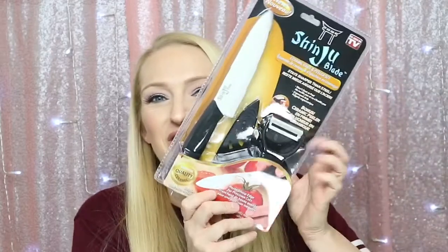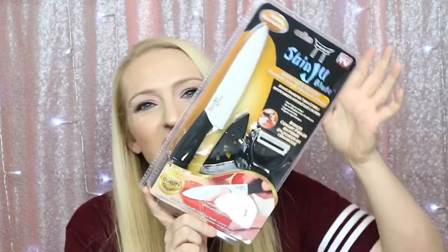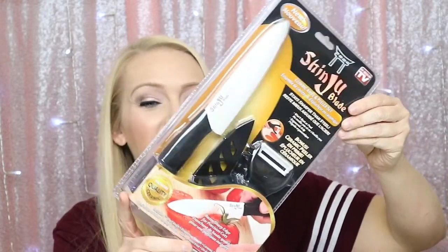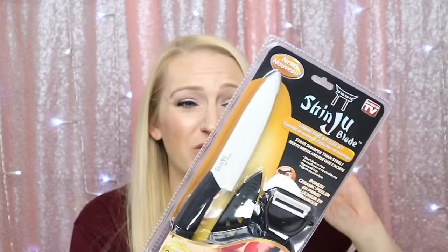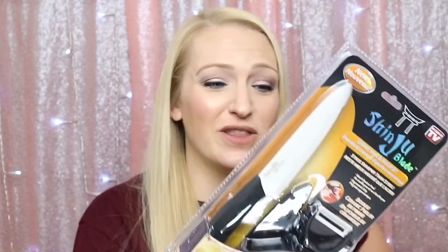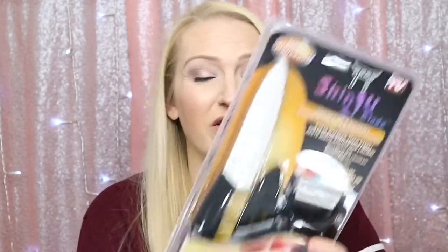Next item is a Shinju blade. I actually got one of these from the other box too, but who can't use extra knives? This came in the regular monthly box this month as well. If it's anywhere close to as sharp as the small one I have, I'm a little nervous — I always seem to cut myself with sharp knives and I cut the tip of my finger off with one. But these are awesome knives.